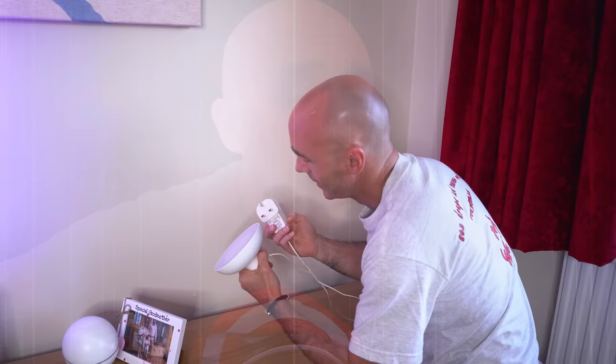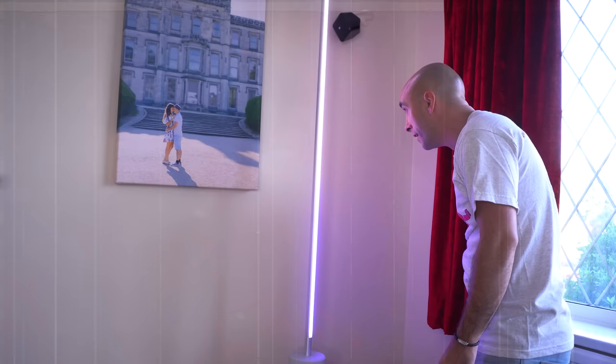Goodbye Philips Hue, cause you're such a massive ball, I'm finally rid of you, and this lamp is very tall. I bet Elton John probably likes Philips Hue. I bet he's there right now going, I like Philips Hue. Elton John.